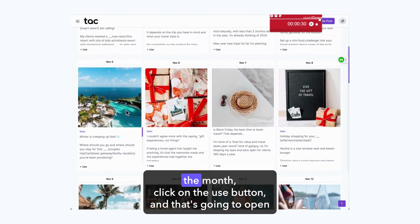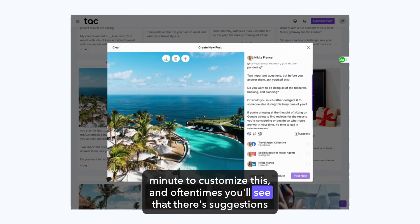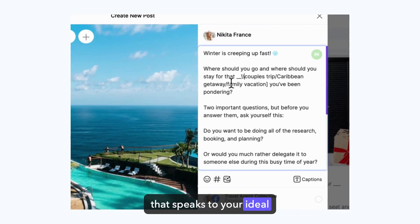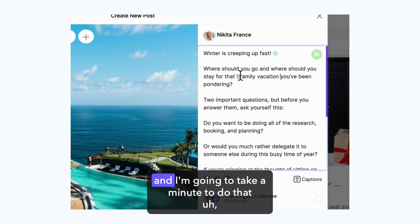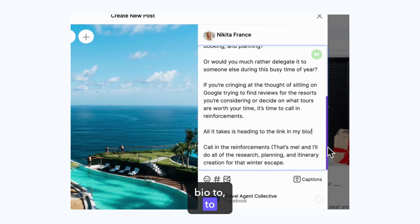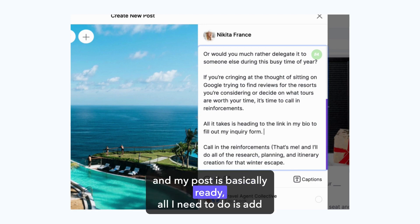All you need to do is navigate to the day of the month, click on the Use button, and that's going to open this post in the Post Builder. I'm going to take a minute to customize this — oftentimes you'll see suggestions for customizing it to fit your niche. We love niche-focused content that speaks to your ideal people and calls them out so they know they're in the right place. I'm going to customize this for a family vacation, and I need a call to action heading to the link in my bio to fill out my inquiry form, and my post is basically ready.